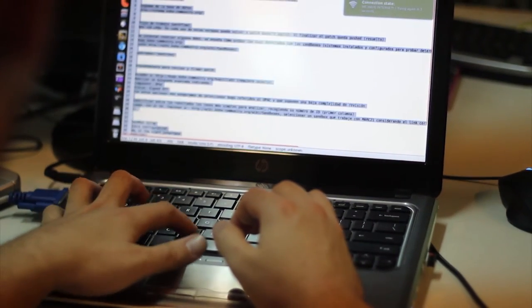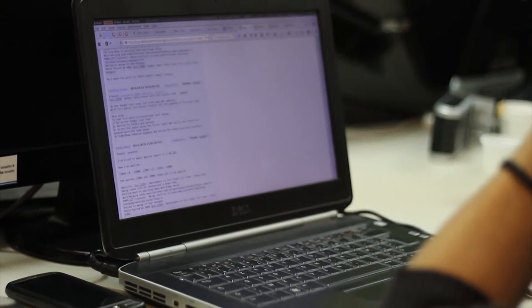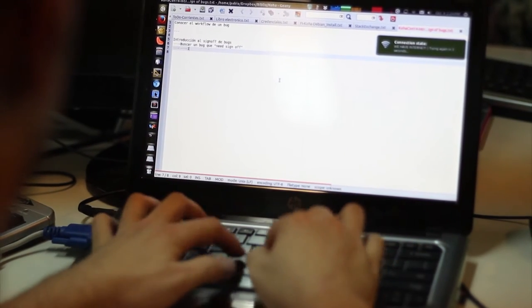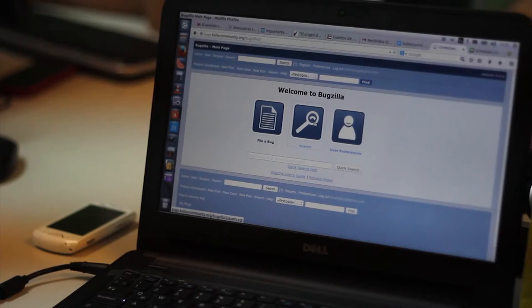What is Koha? Well, it's a community and it's also software. It's the world's first open source integrated library system. It provides for librarians the functionality they require to conduct their library operations — to be able to register patrons, to circulate materials to patrons, and to describe their collections.